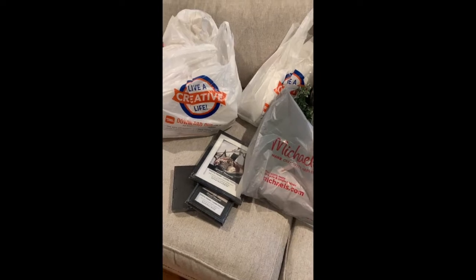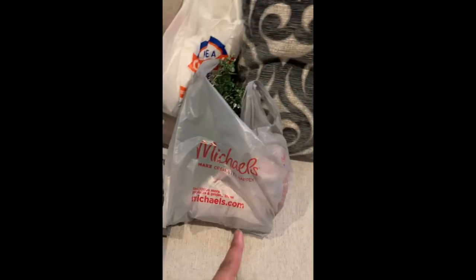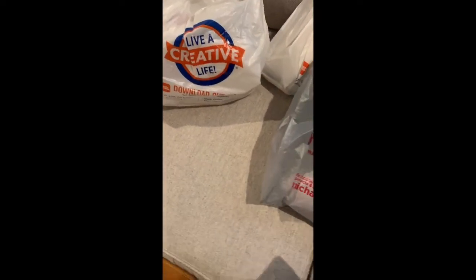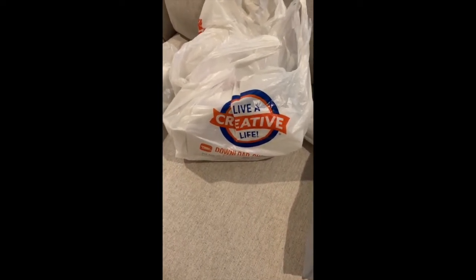Here is my mostly Hobby Lobby haul. You'll see that I have a Michaels bag and then some frames here and this little shadow box — I got those from the Dollar Tree. So all of this is for my foyer. You'll remember from my Costco haul video that I got the pillow that's going to match this, and you'll see why once I break this stuff out of the bag. Let me pull it all out on the couch so that you can see it all.